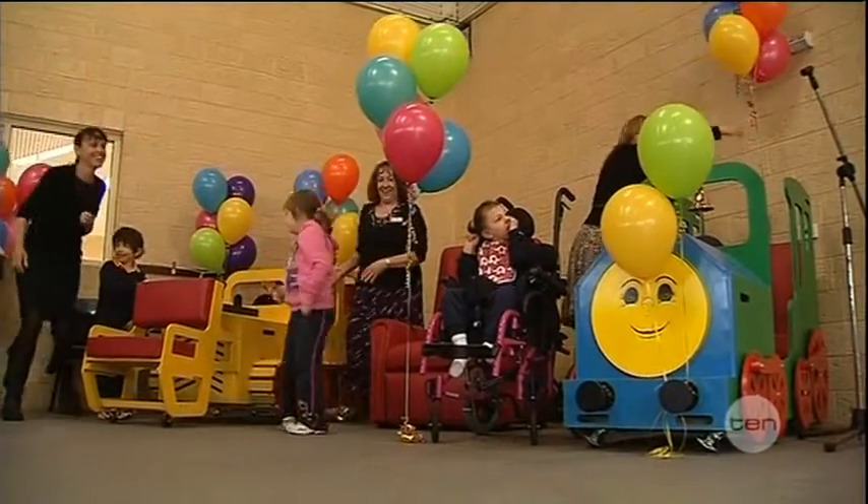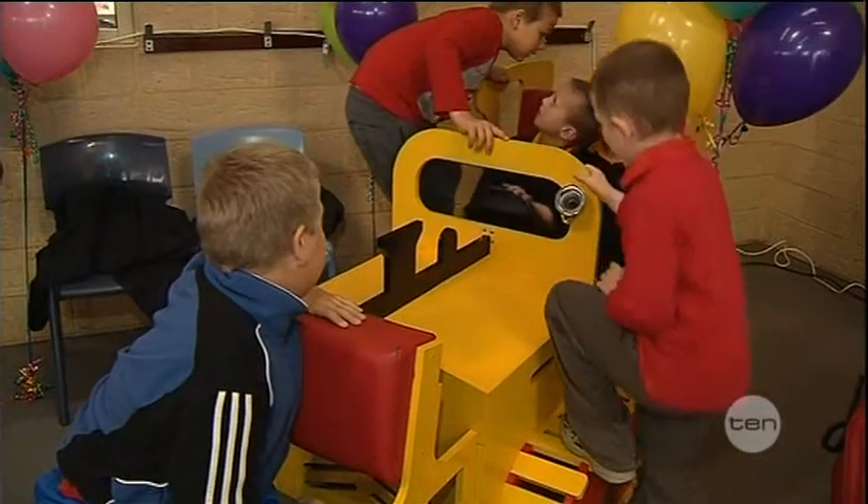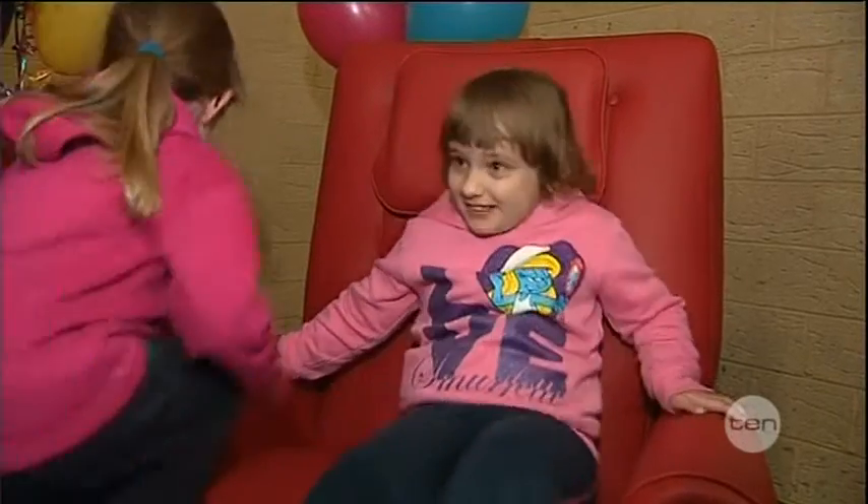$12,000 of specialised therapeutic equipment in the shape of a train, bulldozer and a chair was unveiled this morning, all donated by the manufacturer.